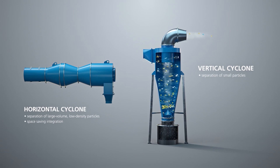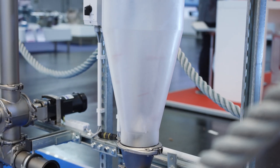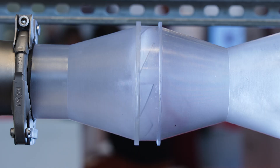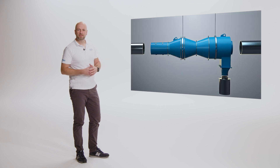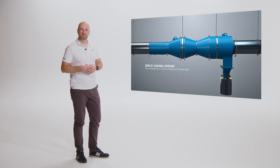Jacob offers cyclones in two different versions: the standard vertical cyclone and the newly developed horizontal cyclone. The horizontal design makes it very easy to integrate into existing pipework systems.